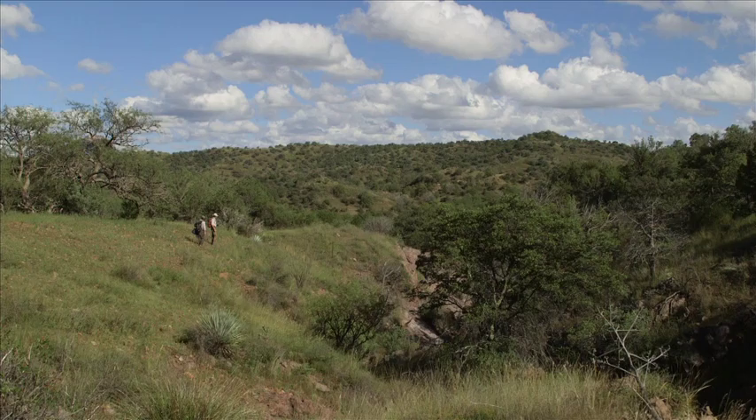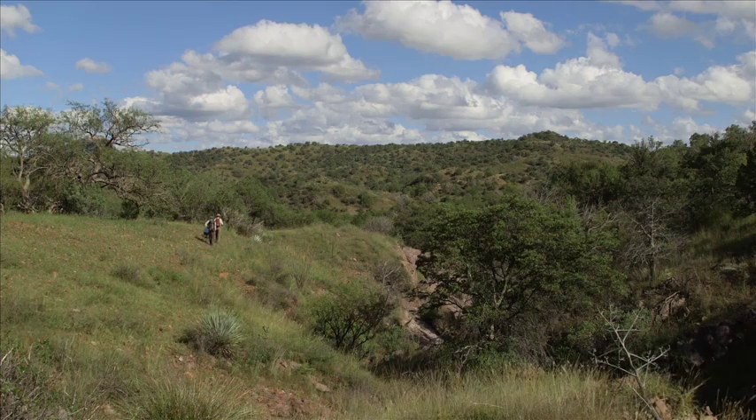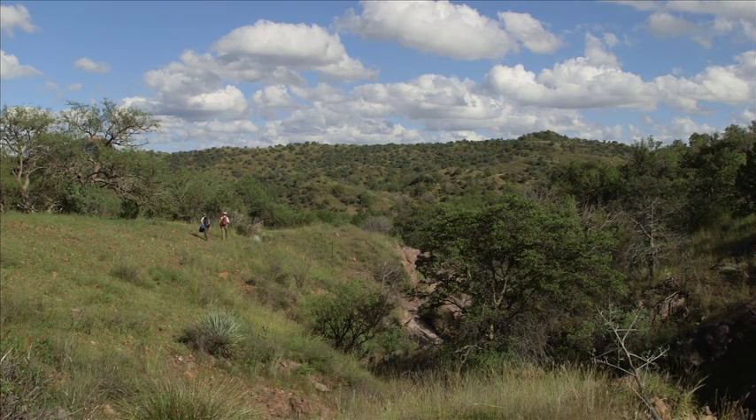Most of the U.S. has somewhere between zero and one or two rare species occurrences per quarter quad. The Patagonia Mountains, the Santa Rita Mountains, and the Huatuka Mountains have often as many as 200 rare species per quarter quad. This whole area is full of botanical gems which don't occur anywhere else in the U.S.